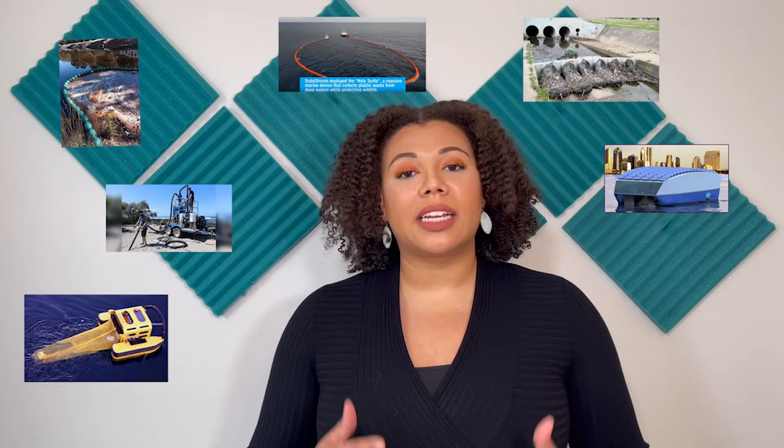Right now there are over 50 technologies that are used to remove or prevent plastic debris from ending up in our water. Some come with the coolest names like Water Goat Trashtrap, Holy Turtle, or Jellyfish Bot.